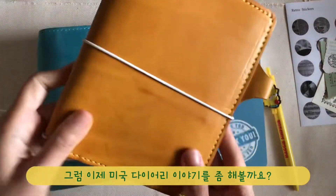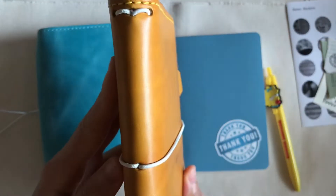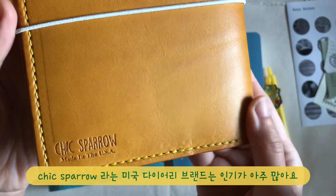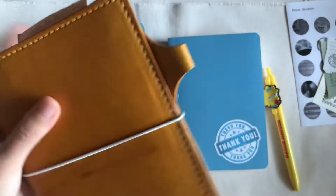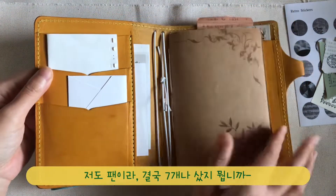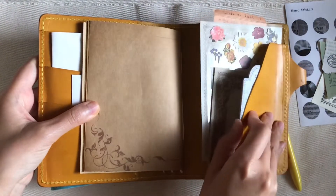Let's move on to the next topic: Chic Sparrow. I know there are a lot of people who love this brand all over the world. My first Chic Sparrow was the Fergus Passport Classic, and I couldn't stop myself from buying 6 more covers from Chic Sparrow.